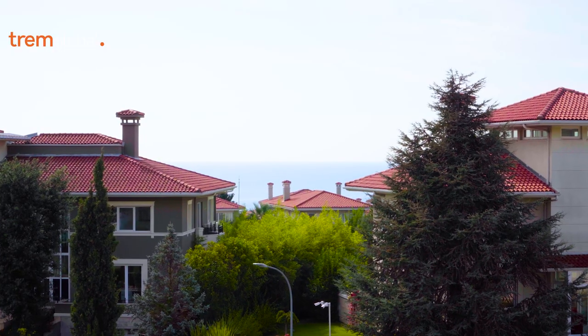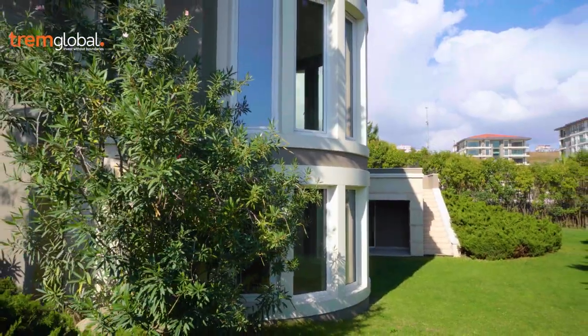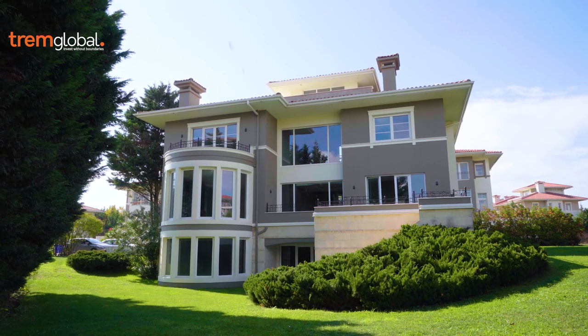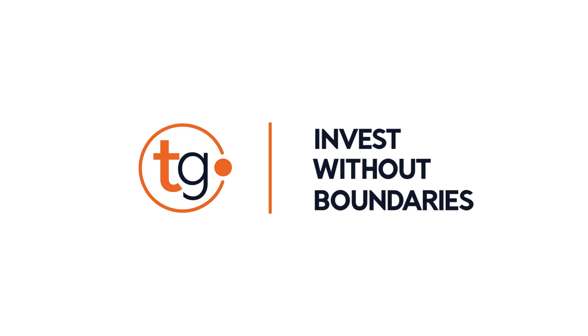Who wouldn't want to live in a villa with a marina? Welcome to Tremglobal. Today I'm going to introduce you to a project which rises in Beylikduzu with its unique structure and sea view. The project is within walking distance to the West Istanbul Marina, the unique favourite of sea lovers.